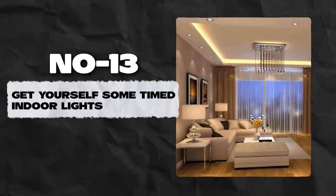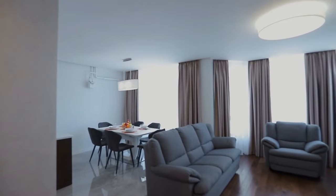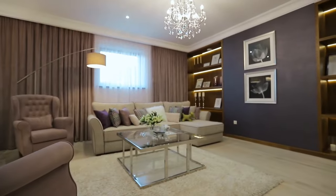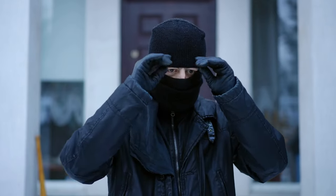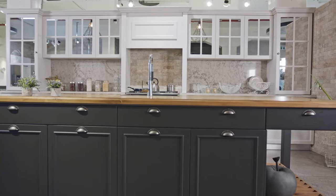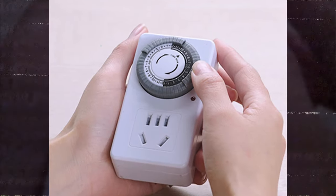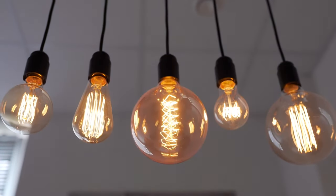Number 13: Get yourself some timed indoor lights. Have you ever noticed that the indoor lights at a neighboring house just came on and assumed someone was home? This is exactly what you want to achieve by getting timers for your indoor lights. Many burglars choose to break into homes when they're certain no one is home. Have timers installed with your indoor lights so that it appears as if someone is home, even when you're not. You can also vary the timing to avoid anyone figuring out the exact schedule.